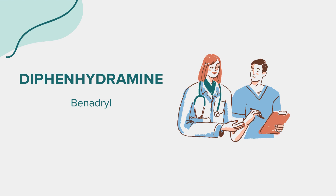Benadryl is commonly used to relieve symptoms of allergies, hay fever, and the common cold, such as itching, rash, watery eyes, and sneezing. Additionally, it's often used to treat motion sickness and as a sleep aid due to its sedative effects.